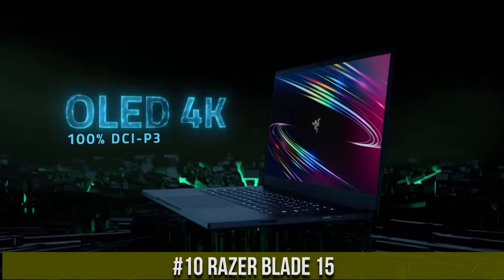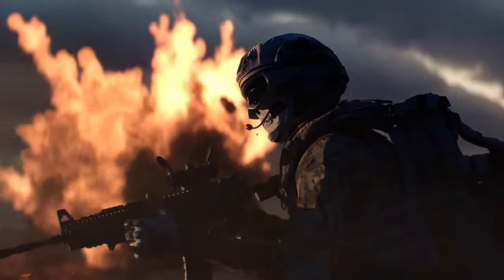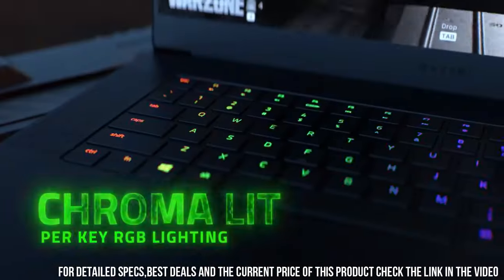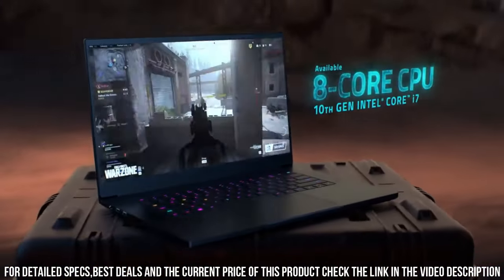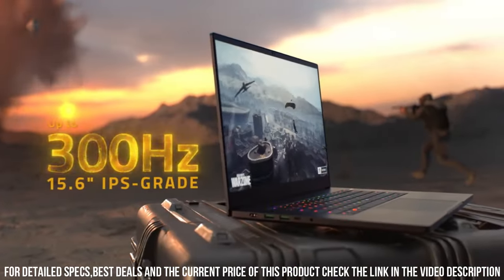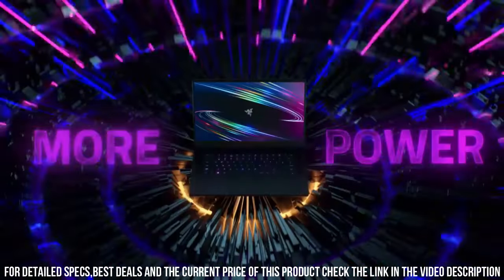The Razer Blade 15 is the ultimate gaming laptop that pushes the boundaries of performance and portability. Step into a world where power meets precision and immerse yourself in a gaming experience like no other. The Razer Blade 15 is a true masterpiece with a sleek and slim design that belies its incredible capabilities. Equipped with the latest Intel processors and NVIDIA GeForce graphics.